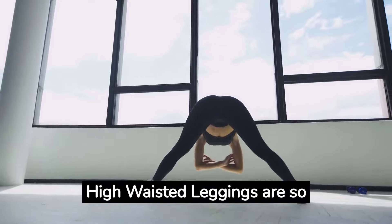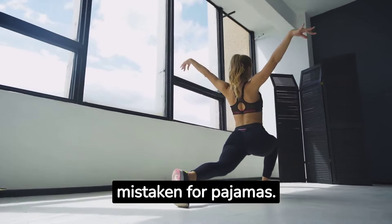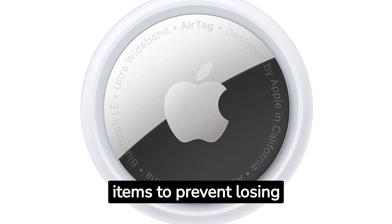4. The buttery soft high-waisted leggings are so comfortable that they can be mistaken for pajamas. 5. The Apple AirTag can be attached to various items to prevent losing them.